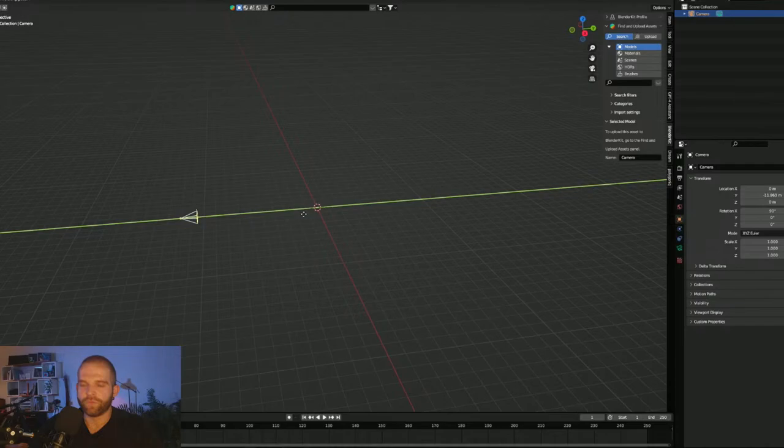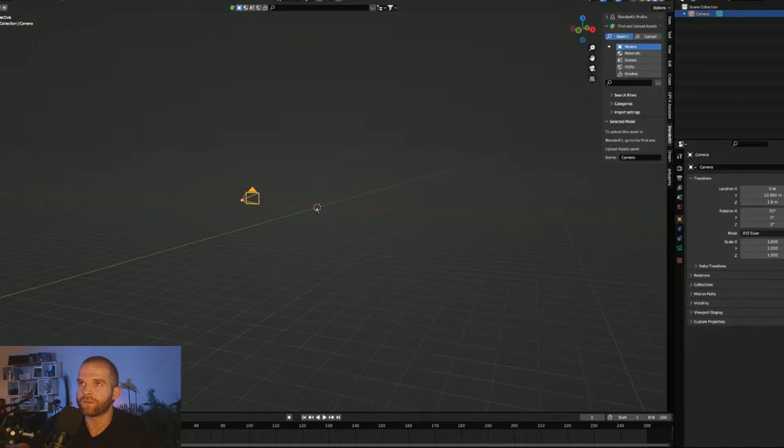I'm going to take the camera, place it at a 90-degree rotation on the X value, and 0 for everything else. Just kind of move it back and up — maybe the height of a human, around 1.8 to 2 meters, about 6 feet.